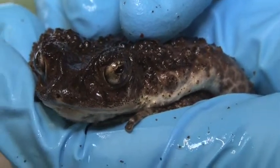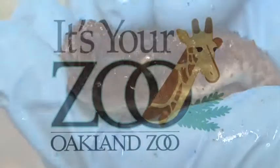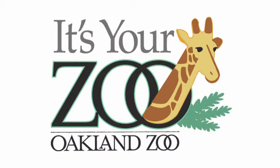Frogs spend more time in the water, toads spend more time on land. Toads also have a gland behind their ear that produces toxins. It's all happening right here at the Oakland Zoo — it's your zoo.